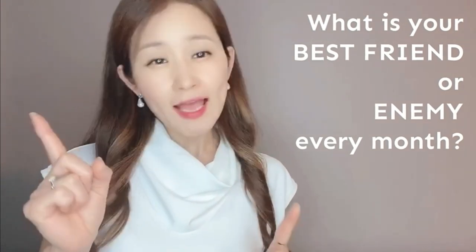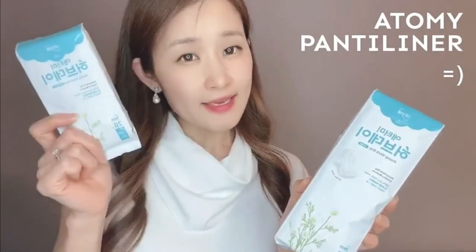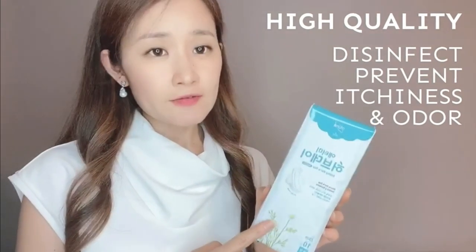Here's a question for the ladies: what is your best friend — or more like your enemy — every month? As a female, you know what it is. Did you know many tampons and pads are actually toxic for you? Thankfully, Adami made comfy pads that come in large and medium, and even a panty liner. When you try this on, you will feel the coolness down there. These are high quality pads that will disinfect and prevent itchiness and odor. Some men actually put this in their stinky shoes and it absorbs the nasty odor, so men and women can use this. It has herbal ingredients and will absorb very well, and it also has wings to prevent leakage.